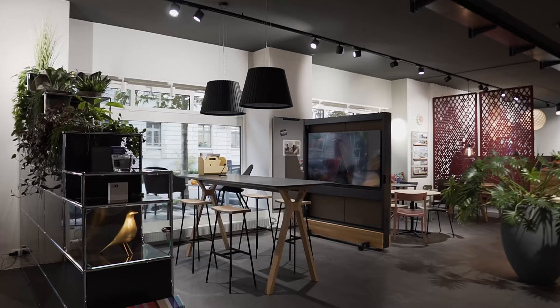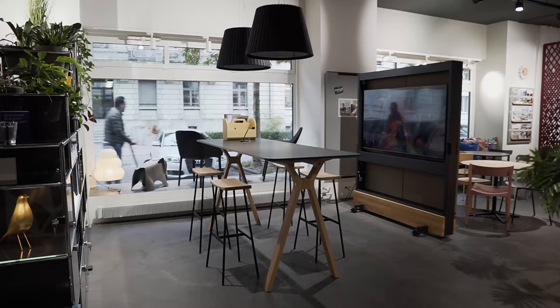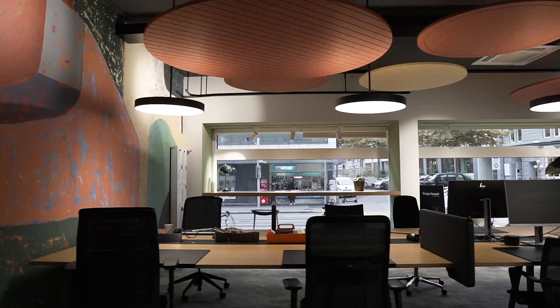Das Ziel des Workspace ist es eigentlich, aufzuzeigen, wie man in der Fläche die neue Arbeitswelt umsetzen kann — das heißt, für jedes Bedürfnis eine andere Arbeitszone zu schaffen. Ganz wichtig heutzutage in den Bürolandschaften ist, dass es eben nicht mehr nur grau und eintönig ist, sondern dass wir Farbe reinbringen und vor allem eine wohnliche Atmosphäre schaffen.